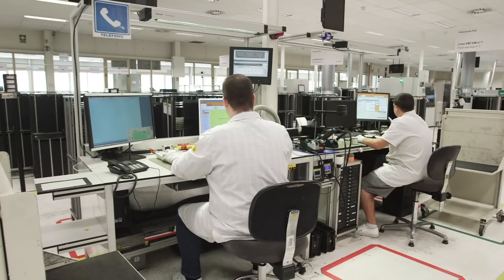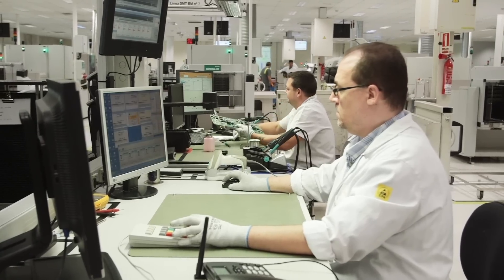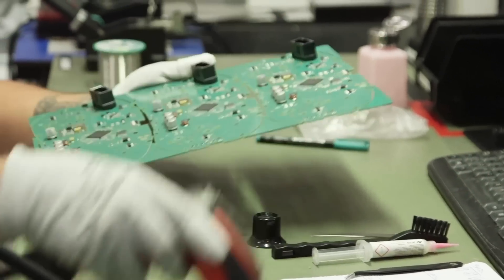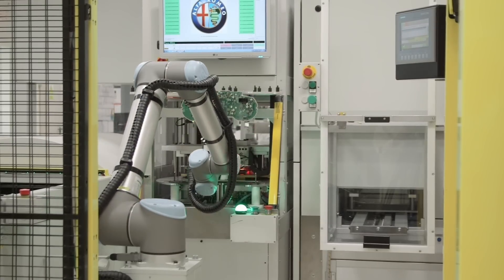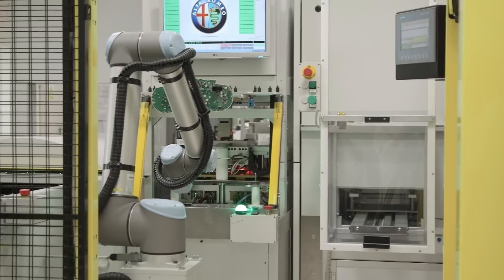Welcome to our plant here at Continental Ruby. We are a factory of about 500 people producing instrument clusters and displays, head-up displays for automotive. We have been established here for about 30 years and produce around four million instruments every year.